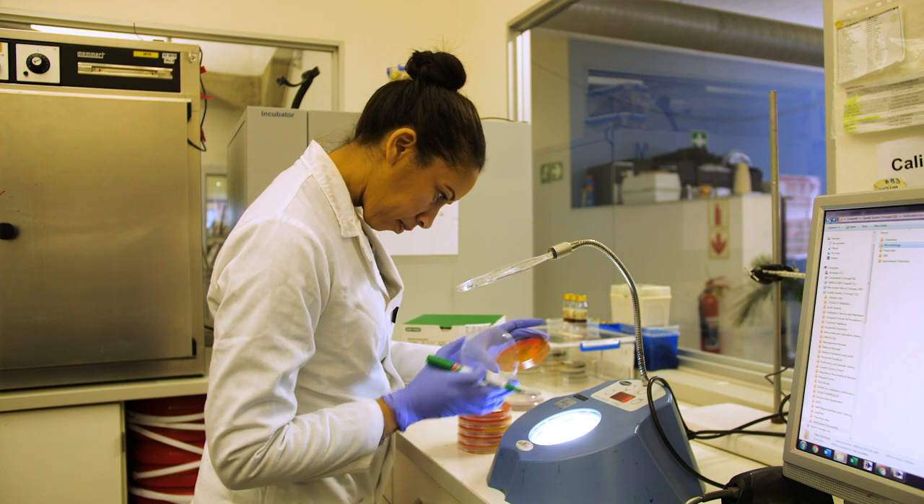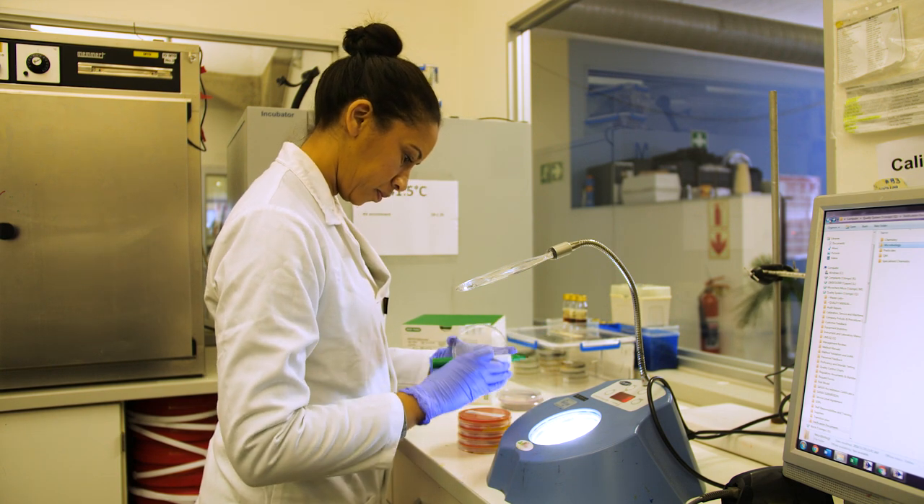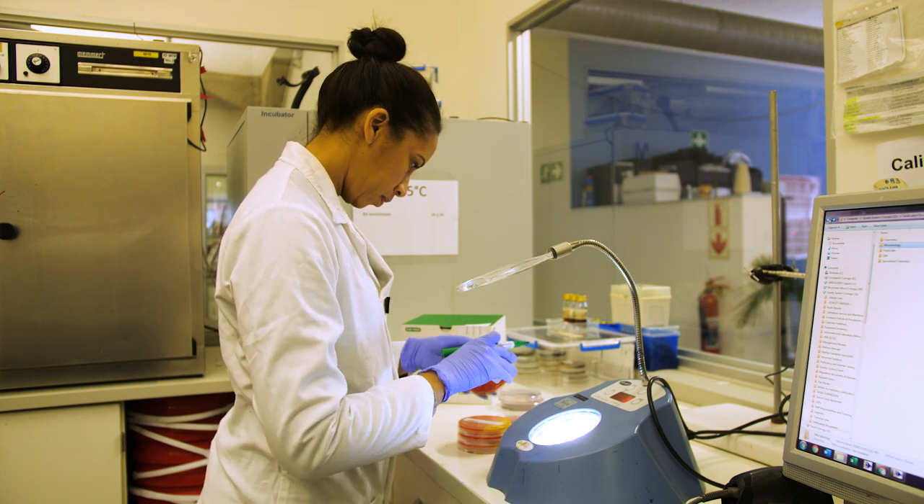Microchem Cape Town tests approximately 8,000 samples per month for our food clients, many of which include pathogenic analysis. The turnaround time to get a result for pathogens is very important so that clients can react on results.